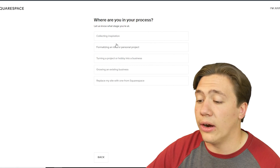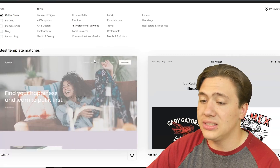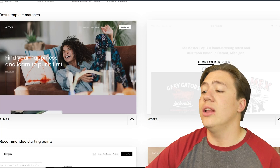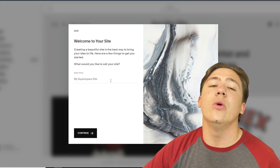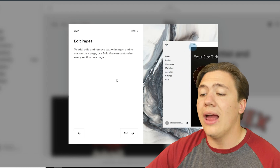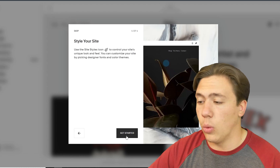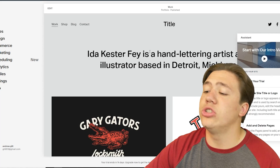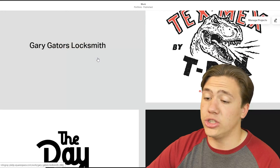Once you hit Next, it asks where you are, so you pick a category and hit Finish. It then gives you a bunch of different templates to select from. I'll pick one that looks nice and hit 'Start with this template.' Once you select the template it loads up, you fill out the title of your website, hit Continue, and it gives you a simple step-by-step tutorial on how to edit and customize your website. Hit Get Started when you're done reading through it.